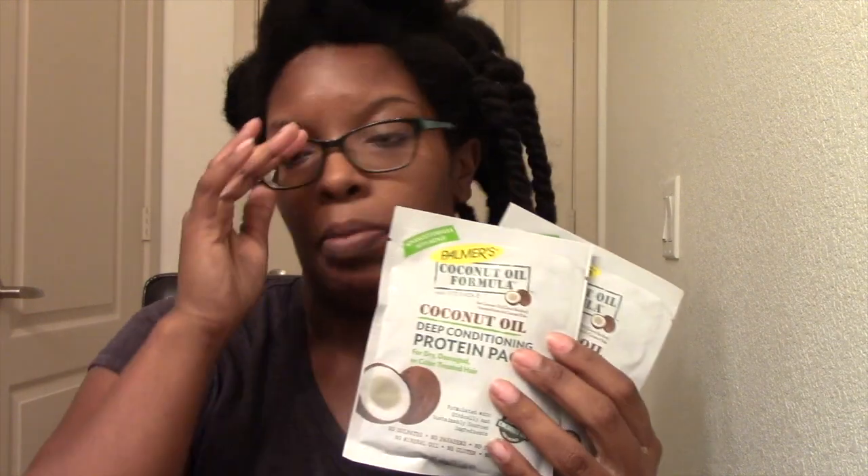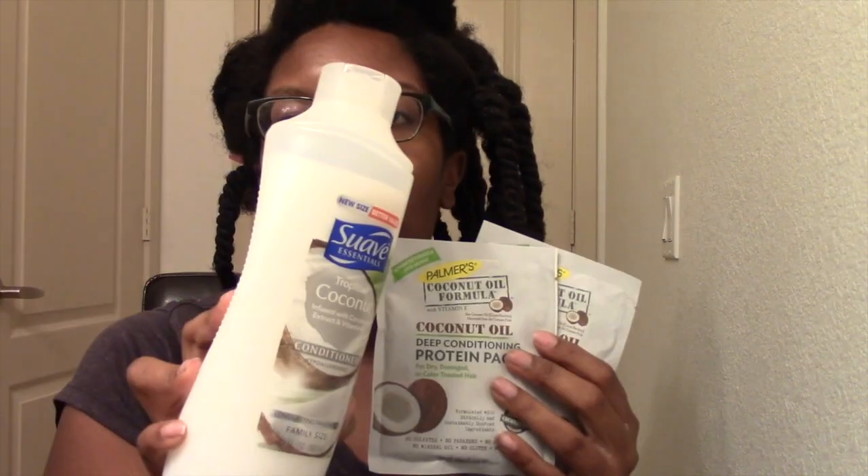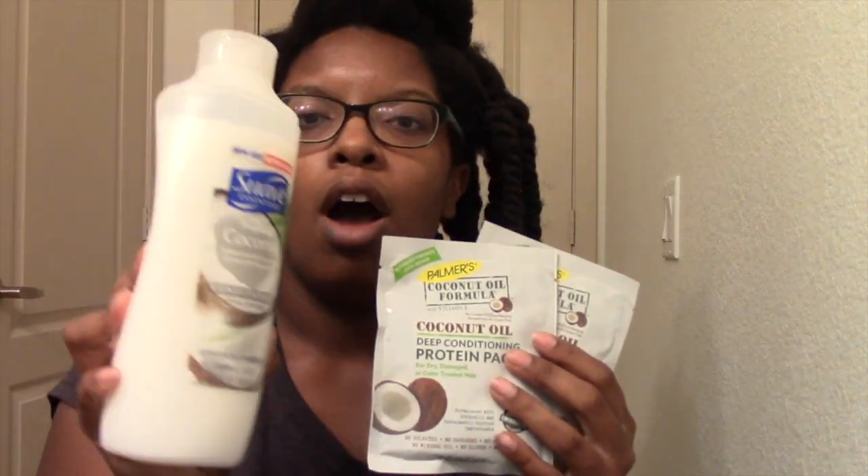These are 2.1 ounce packets, and I have two of them — this is not enough for me. This will literally cover the front of my hair. So I'm going to add coconut oil and Suave's coconut conditioner to this. I think I'll do half a cup, and that will be enough.